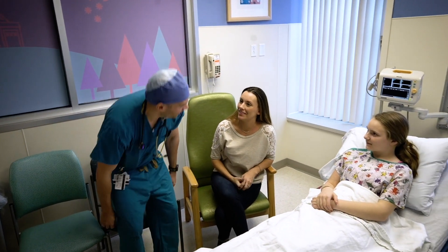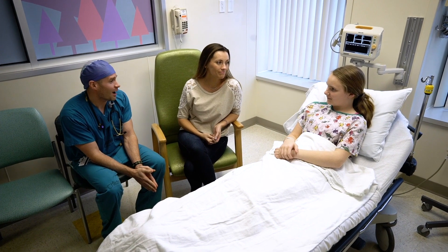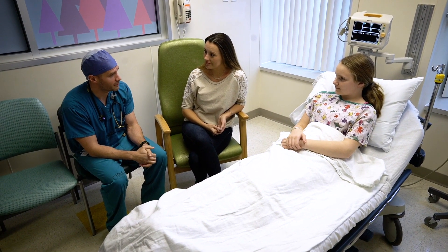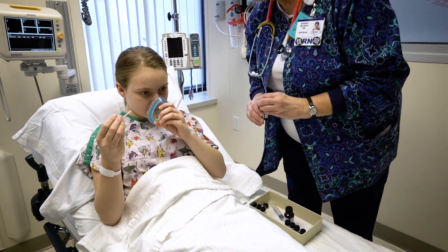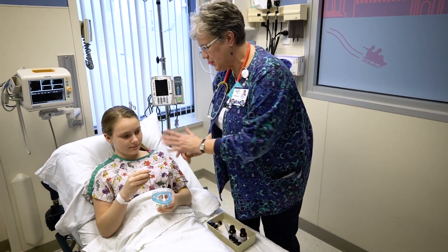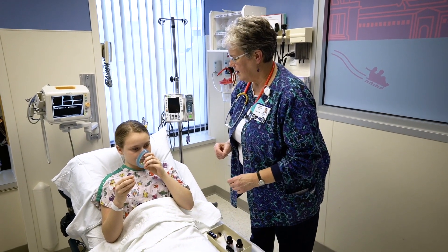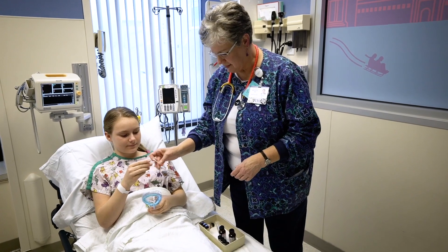Once you've changed, an anesthesiologist will come in and talk to your parents about how we will help you fall asleep during surgery. While they're talking, you'll be able to pick out a fun flavor that you'll breathe in through a face mask. The mask and the flavor you'll breathe in will help you relax. Depending on your age, this pre-anesthesia sedation can either be given through a face mask or an IV. Older kids typically choose the IV option.